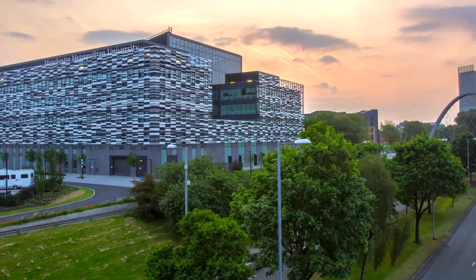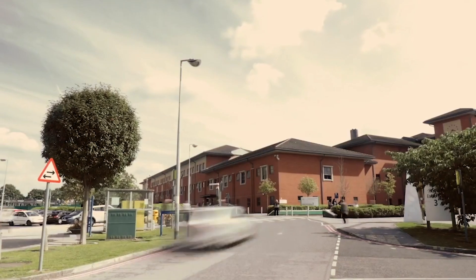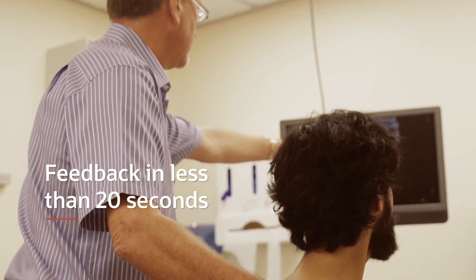By using Oracle Cloud it speeds up the process of inferencing by using the GPU. In less than 20 seconds it's now close to real time, so patients can get feedback almost immediately.